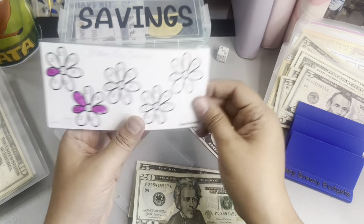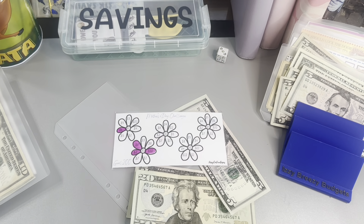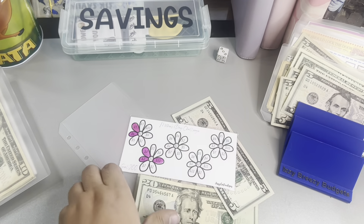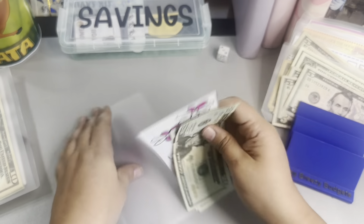Then we're going to go into the Mother's Day savings challenge, and we got a five — we definitely have that here. So we'll go ahead and put the five in. So now we have $25, $30 in the Mother's Day savings challenge.